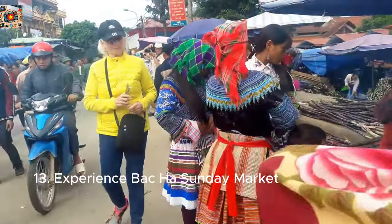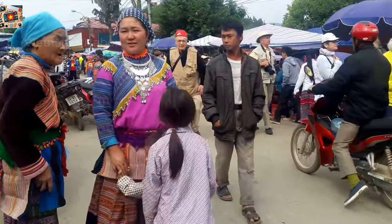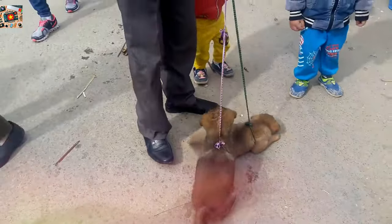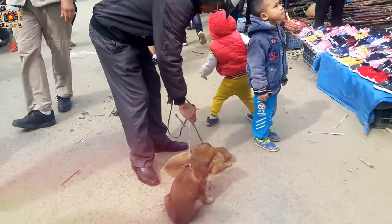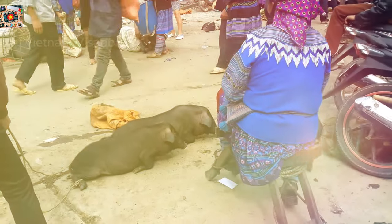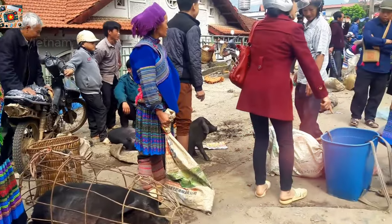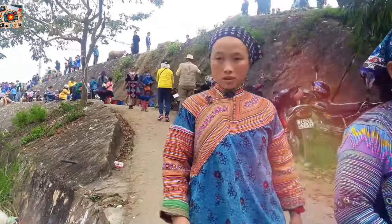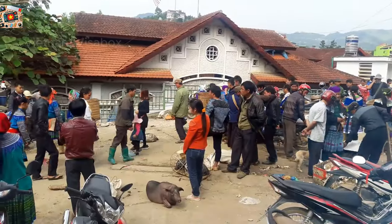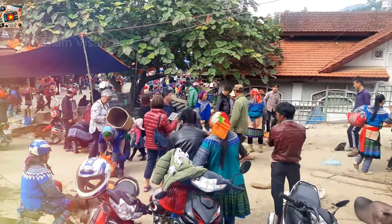If you're in Sapa on a Sunday, don't miss Bak Ha Market — a vibrant and authentic market located about 70 kilometers from Sapa. It's famous for the colorful traditional clothing of the Flower Hmong people who come here to trade. Bak Ha Market is not just for shopping — it's a social gathering where locals from surrounding villages meet, chat, and trade everything from livestock and produce to handmade crafts and textiles. The market is a sensory feast, with sounds of bargaining, smells of freshly cooked food, and bright, colorful fabrics everywhere. It's a great place for unique souvenirs like embroidered clothing, silver jewelry, and hand-woven baskets. Haggling is expected, but do it with a smile. If you get hungry, plenty of food stalls offer local dishes like thang co and fresh pho. Arrive early to see the market at its liveliest and don't forget your camera.